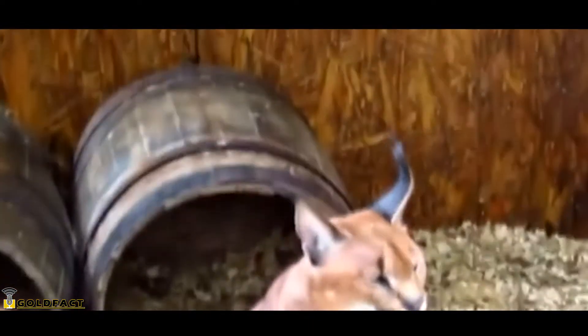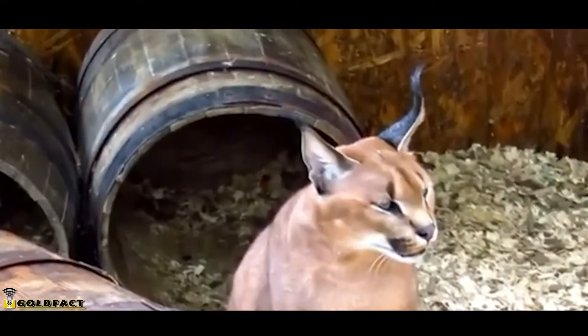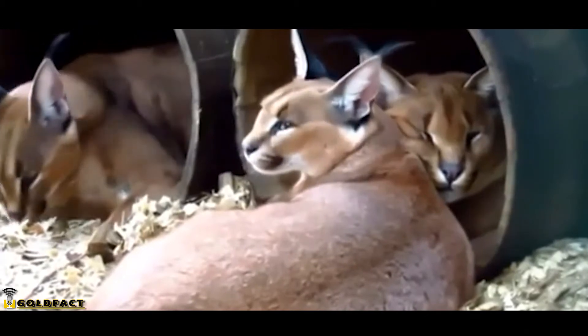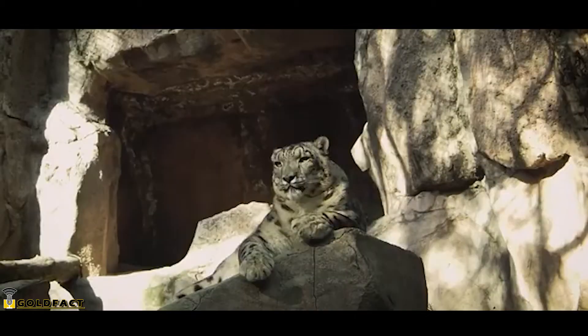These cats are typically nocturnal, keeping most of their movement to the coolest parts of the 24-hour cycle. They'll use vegetation during the day to rest in shade and keep themselves hidden from predators and prey.